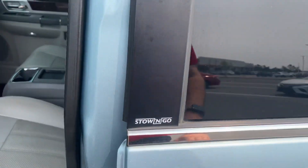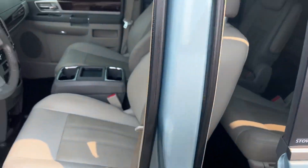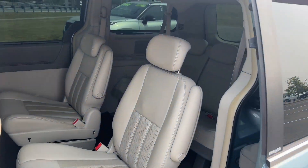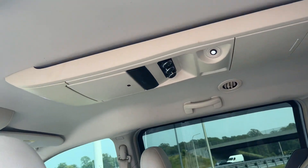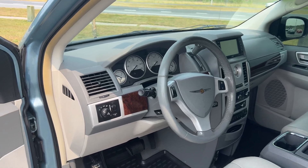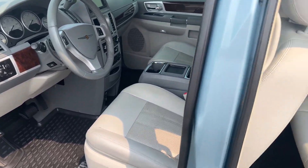It does have the Stow 'n Go seats, as you can see. It has the leather and the captain's chairs in the third row. This looks like it has the DVD player, as well as the center entertainment system. It also has the remote starter, the key fob and everything.